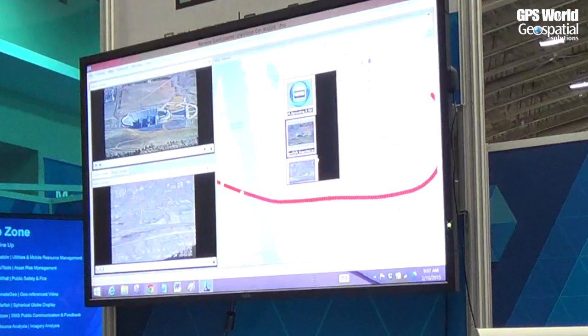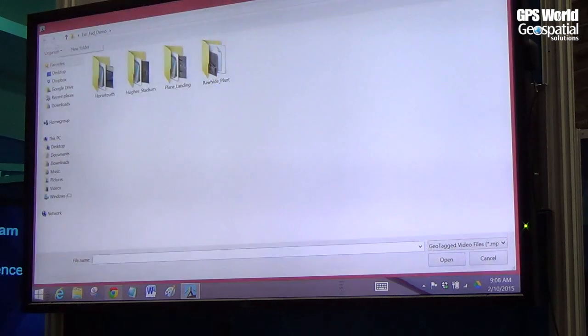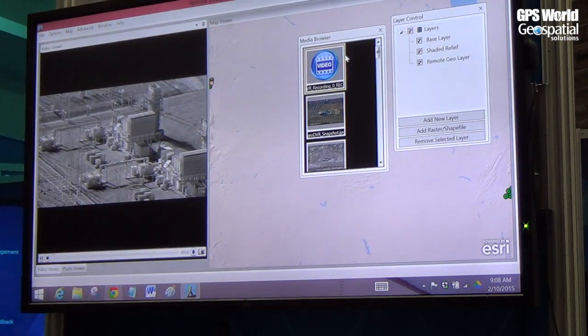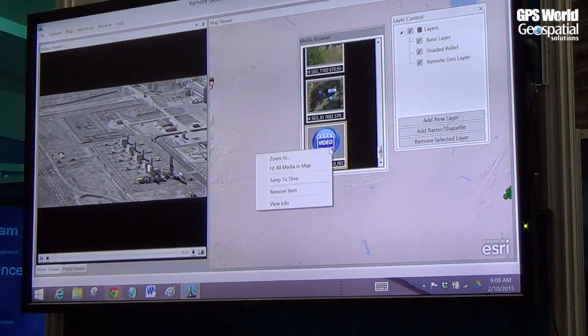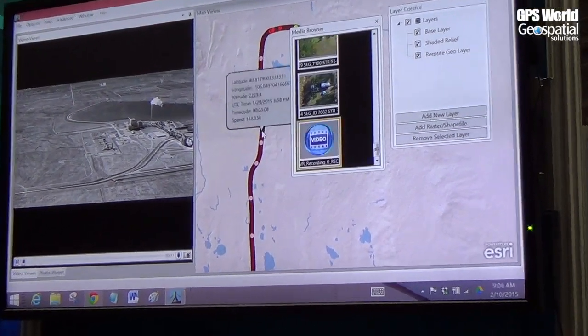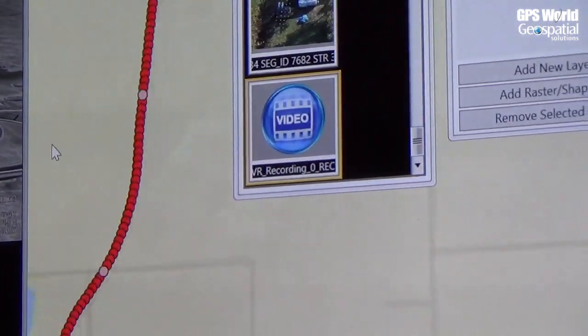Let's say we've landed our aircraft and want to bring in the data from the Geo DVR. It's this simple — navigate to where our video is and pretty much immediately it's on the map. We can zoom to that video and click anywhere along the right-of-way to fast forward or advance the video.